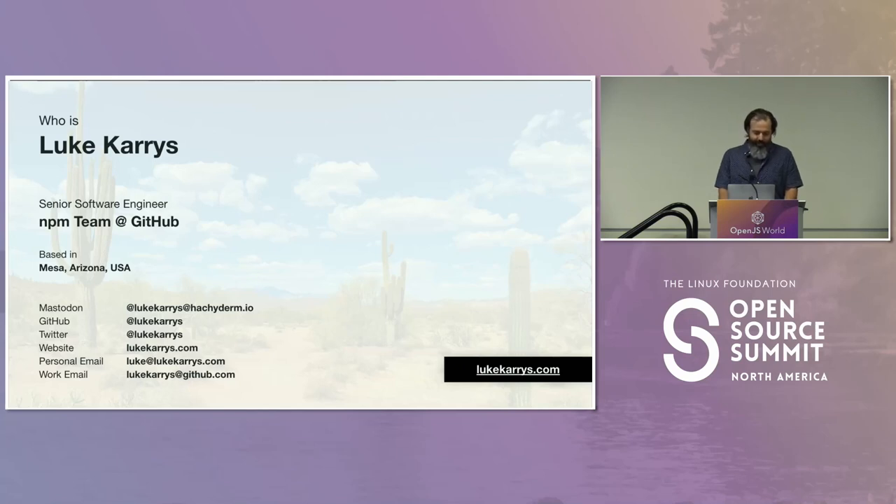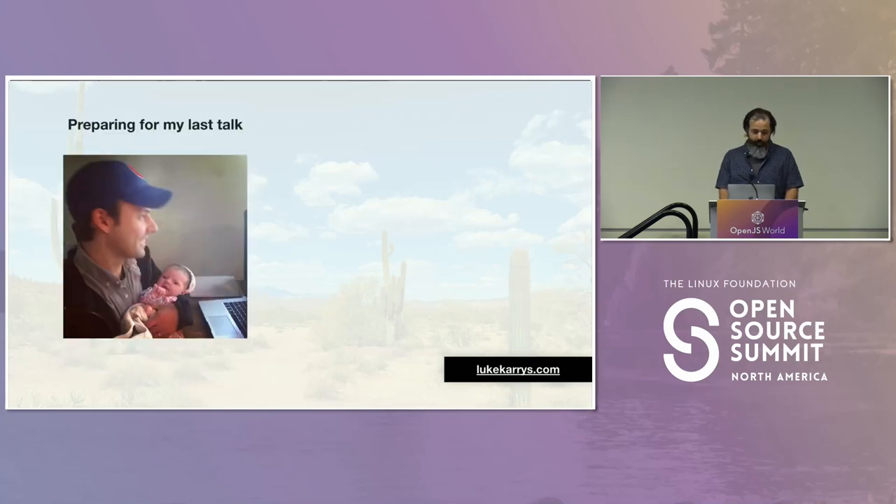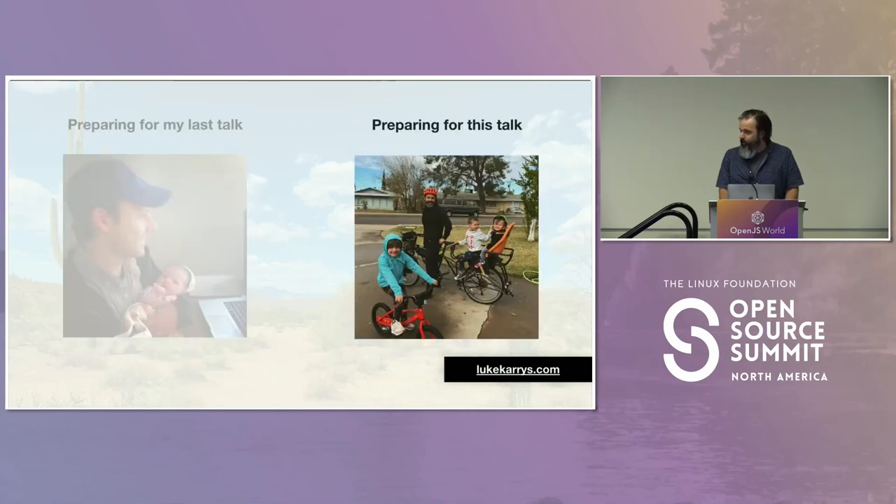You can contact me at any of those places. The reason I needed so much help getting HDMI connected was this is me preparing for my last talk, and then this is me preparing for this talk — sans beard, only one kid. Now there's multiples; they outnumber us. I think it's about eight years since my last talk, so it feels good to be back up here talking about JavaScript.